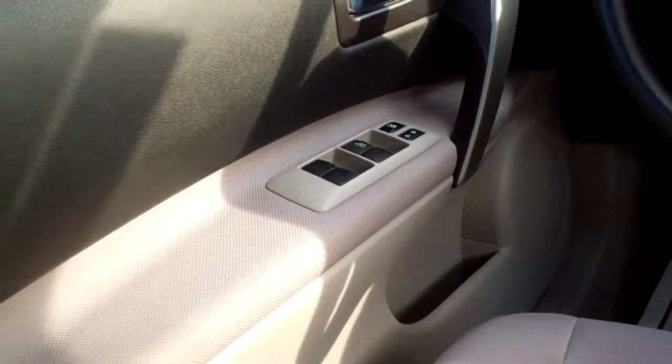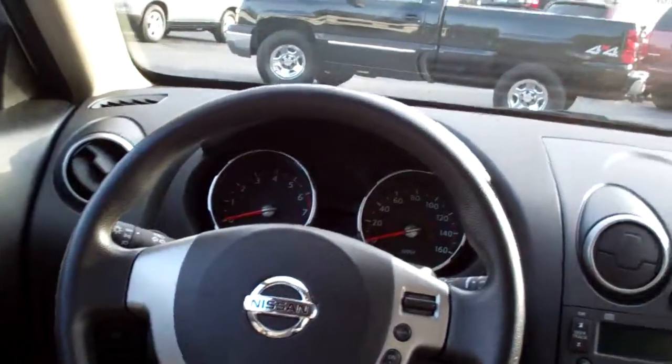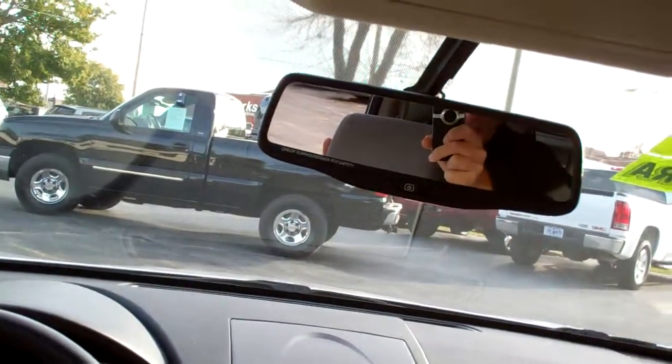Power windows and door locks for the driver. Nice big analog gauges. Rear backup camera in the mirror.